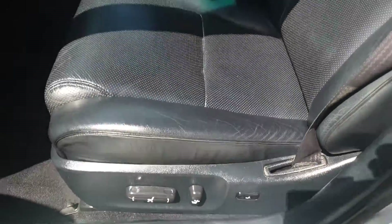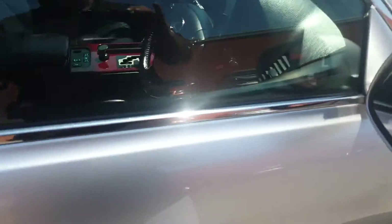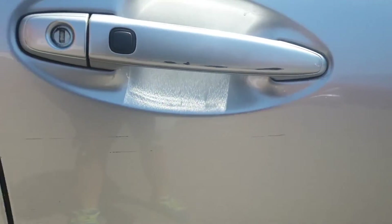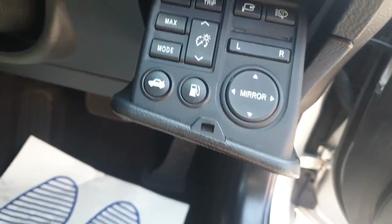Memory seats, electric controls, air con and heated seats in the vehicle. It's got sat nav, reverse camera. Little greys there on the door handle, just below the door handle — we try and show you everything before you come out. Mirrors, seat controls, all your controls here for your mirrors, cruise control — everything's there.